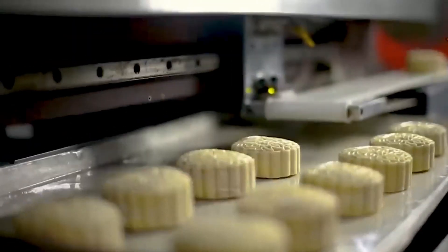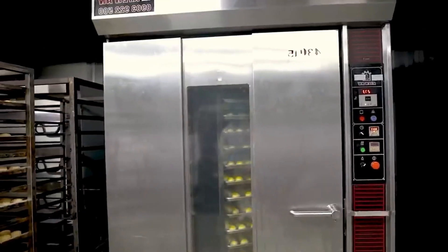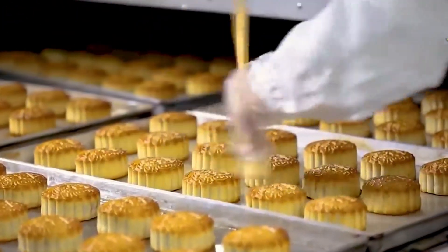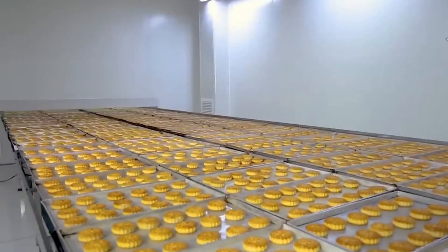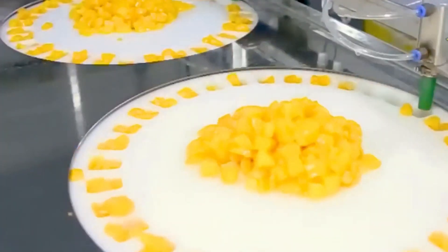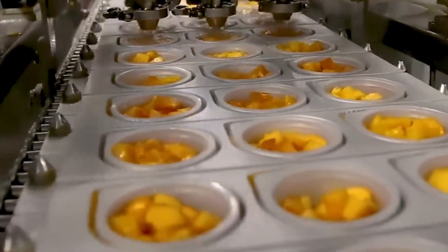Mooncakes aren't just snacks — they're edible symbols of togetherness and tradition, often given as gifts to family and friends during the full moon. The salted egg yolk at the center is more than just an ingredient. It's a cultural touchstone, believed to represent the full moon and unity. Meanwhile, across the factory floor, cans of fruit cocktail are being filled with vibrant cubes of pineapple, papaya, and cherries, packed in light syrup and ready for salads, desserts, or a quick snack.